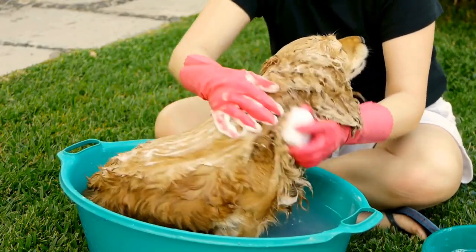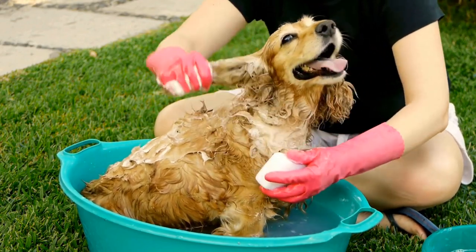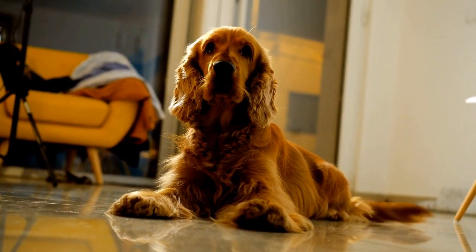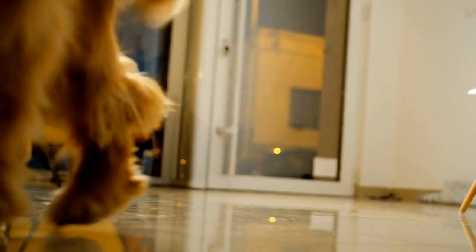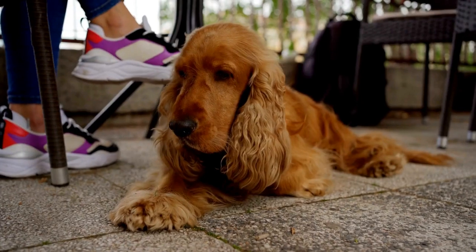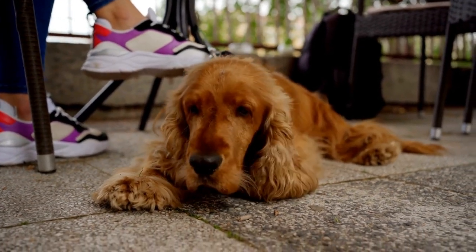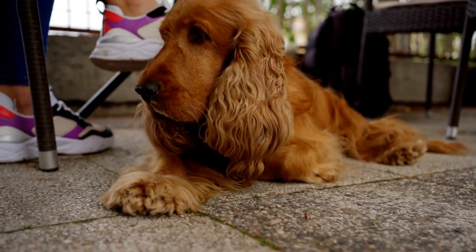English Springer Spaniels come in various colors, ranging from solid to multi-colored coats. The most common color for this breed is liver and white, which is a combination of a rich brown shade known as liver and white markings. Liver and white English Springer Spaniels often have a solid liver-colored body with white patches on their chest, paws, and muzzle.